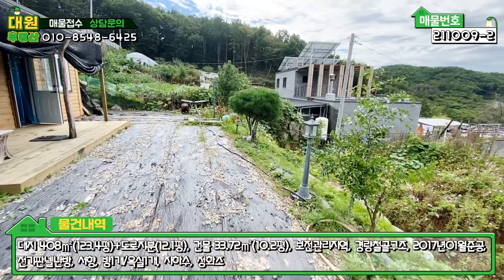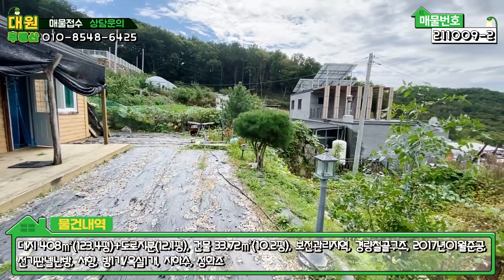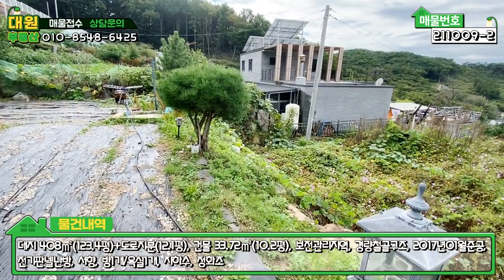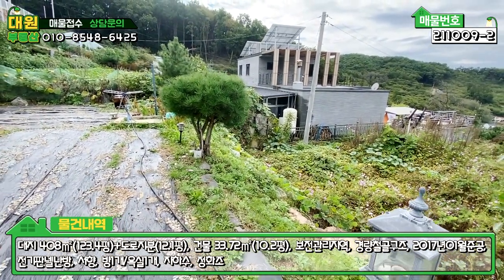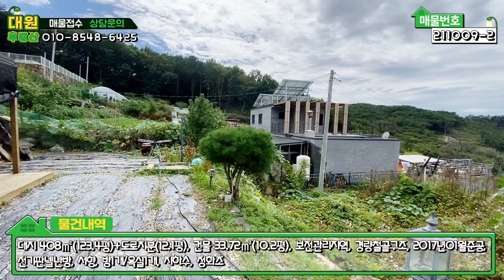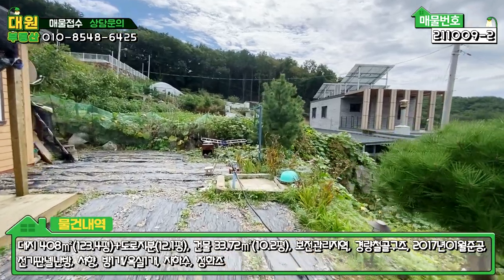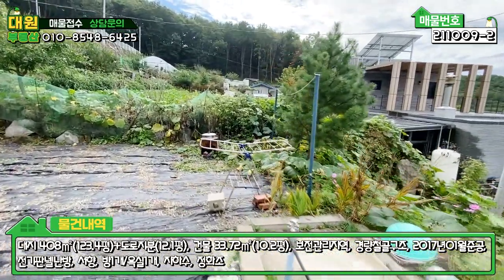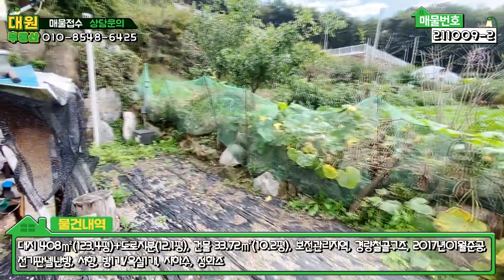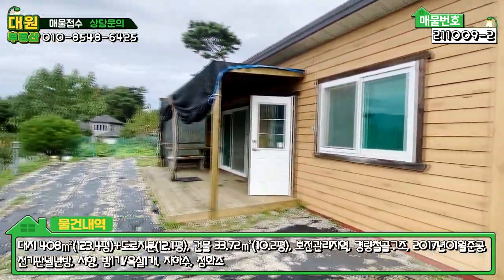경계를 따라 야외등과 소나무 식재가 돼 있긴 한데 그렇게 예쁘진 않네요. 이쪽에 경사면이 좀 있어서 범면이 아래쪽에 있고, 조금 손실된 면적이 있습니다. 조금 투자하셔서 데크 까시고 펜스 작업 한번 하면 딱 좋을 것 같습니다. 수도가 있고, 쓰레기 소각장도 마련돼 있으며 정화조도 매립돼 있습니다.